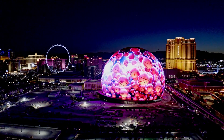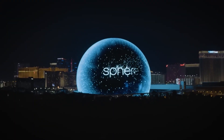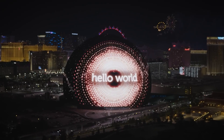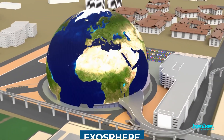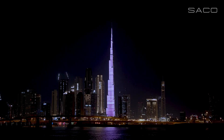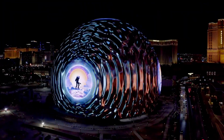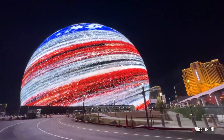Five years of meticulous planning and construction culminated in the grand opening of the Sphere, instantly capturing the attention of the world with its awe-inspiring exterior, including the Exosphere — the largest screen ever created. Crafted by SACO, renowned for their breathtaking light shows and screens, the Exosphere dwarfs its indoor counterpart, standing three and a half times larger.